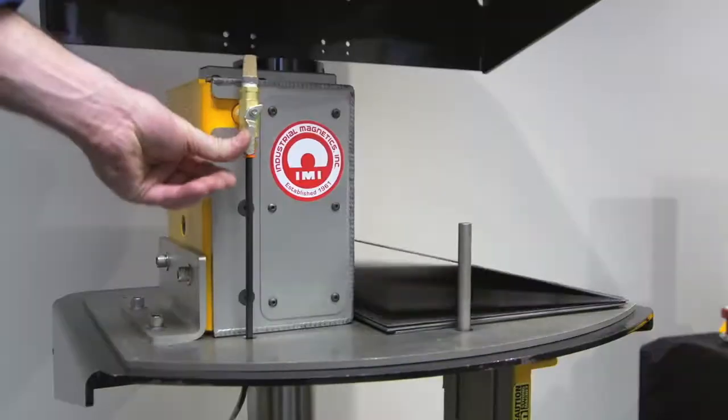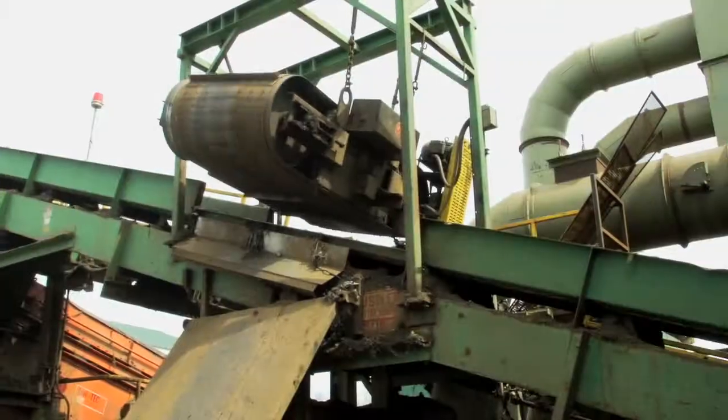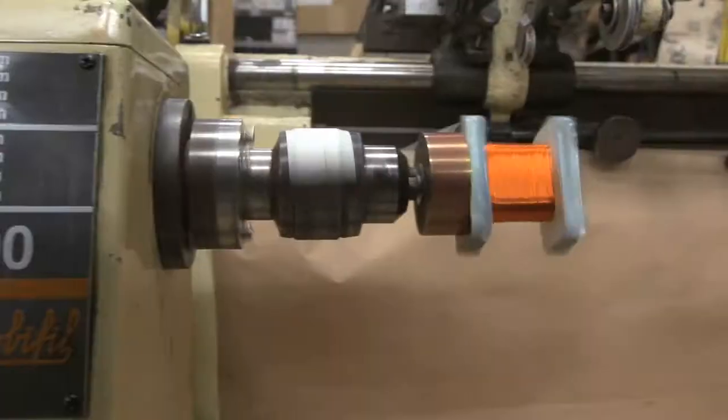Whether it's holding, lifting, fixturing, welding, or transferring ferrous metal parts, or to capture metal contaminants in a processing stream, more and more companies are reaping the benefits of magnets.